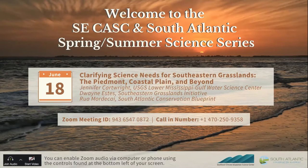Dwayne Estes serves as the executive director of the Southeastern Grasslands Initiative, which he co-founded in 2017. He is a professor of biology, director of the Austin Peay State University Herbarium, and principal investigator for the Center of Excellence for Field Biology. His research interests include flora, ecology, history, biodiversity, and biogeography of the southeastern U.S., with an emphasis on grasslands. Our third presenter is Rua Mordecai, who coordinates science for the South Atlantic and Southeast blueprints and has led the development of the Piedmont Prairie Partnership.